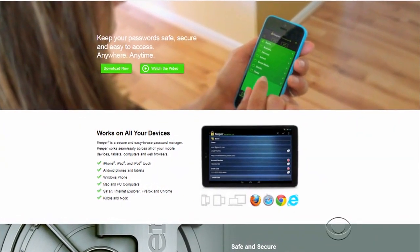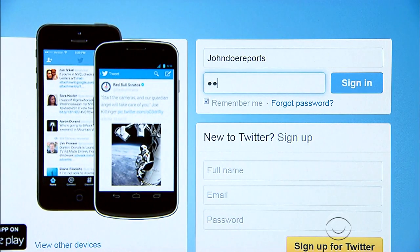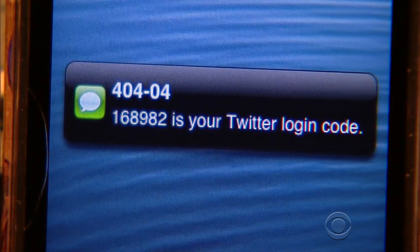There are free apps that can create and remember all those new passwords for you, and Barry says there's even more you can do to protect yourself. He recommends enabling what's called two-step verification on your sites, relying not just on a password, but a second code texted to your phone each time you log in.